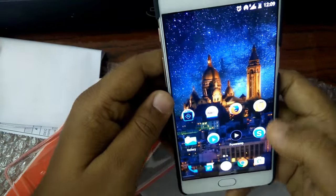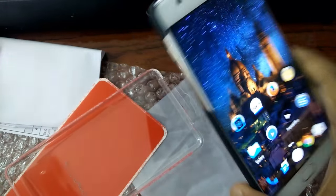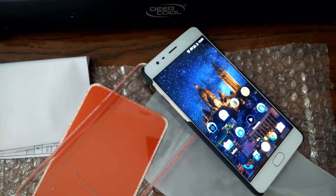I'm going to give this phone to my friend, and maybe I will purchase a OnePlus 3 or some other phone. Anyway, that's it for now. Thanks for watching.